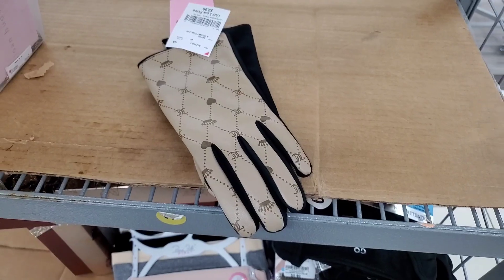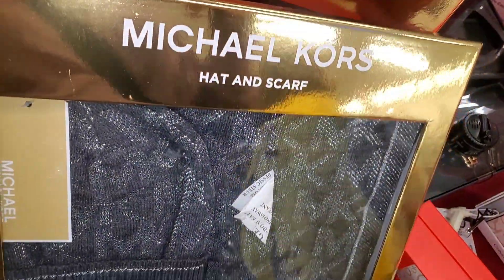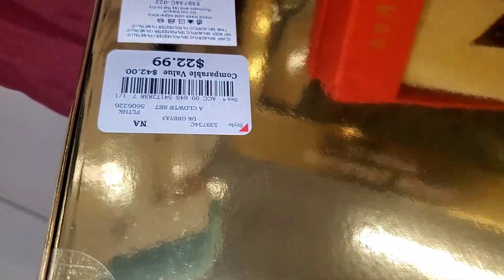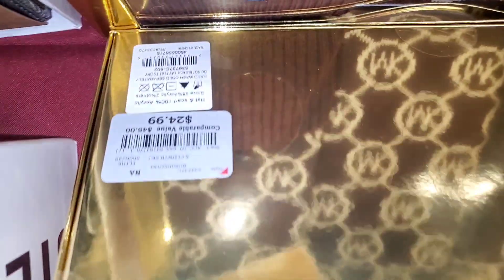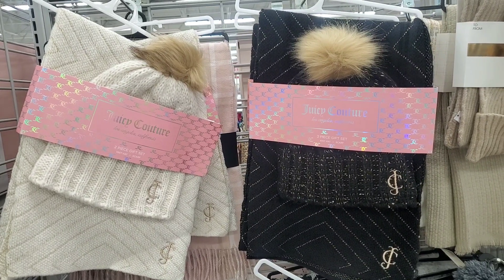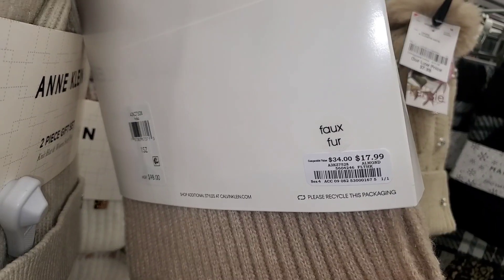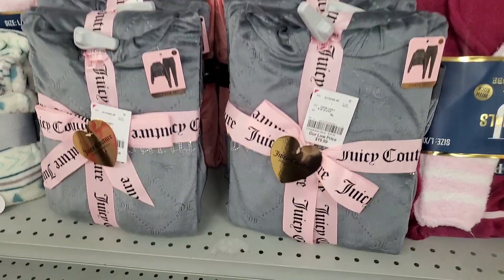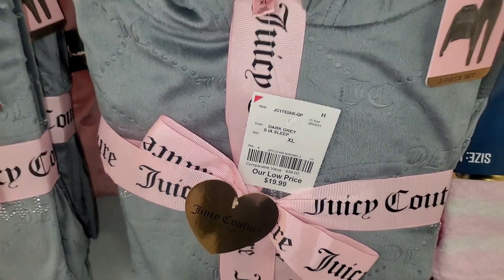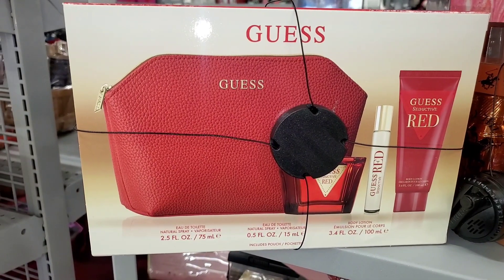They had gloves for Juicy Couture for $10 each. They had these new sets for Michael Kors — you get a winter hat and scarf — this set was $23. They also had an option with gloves for $25. They had two different colors for Juicy Couture hat and scarf sets for $17. Then they had a new two-piece hat and scarf set from Calvin Klein for $17. And they had Juicy Couture pajama sets in the color gray going for $20 each.